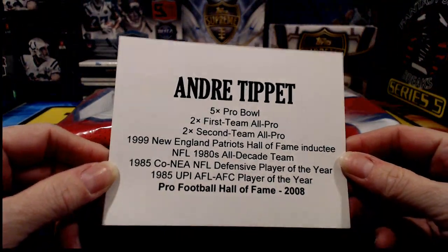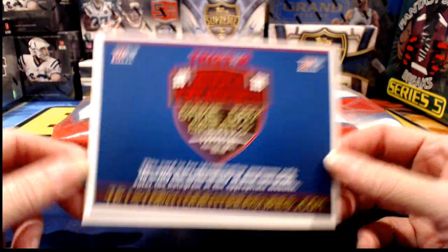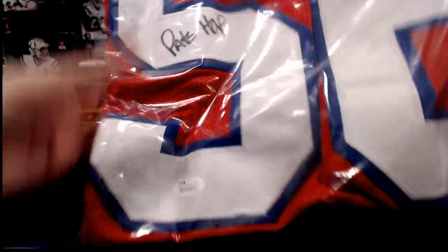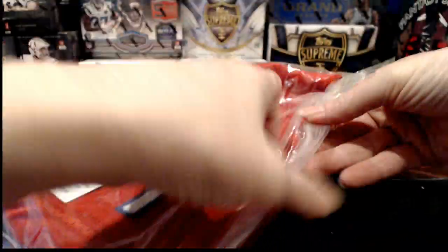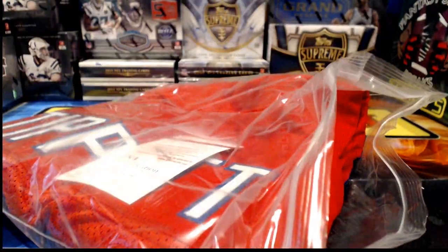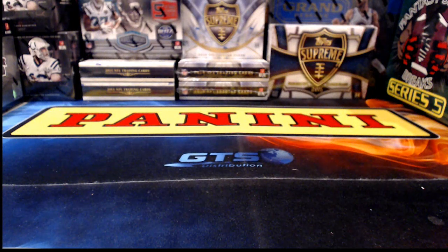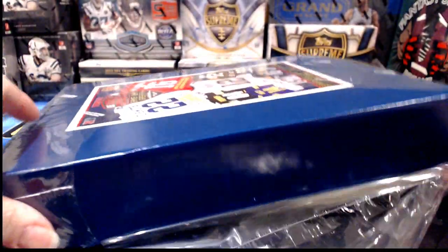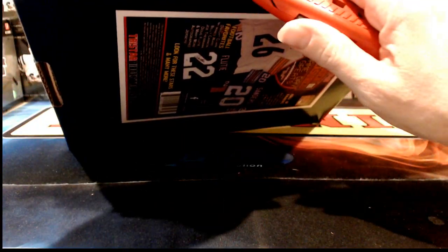Next out: Andre Tippett for the Patriots. Probably not the player you were expecting if you've got New England, but there it is — a Hall of Fame inscription, JSA authentication sticker, signed way up in the top corner, and the JSA paper authentication to go with it. Martin, you're looking to pull an Oakland Raider as a present for your sister — let's see if we can conjure one up.